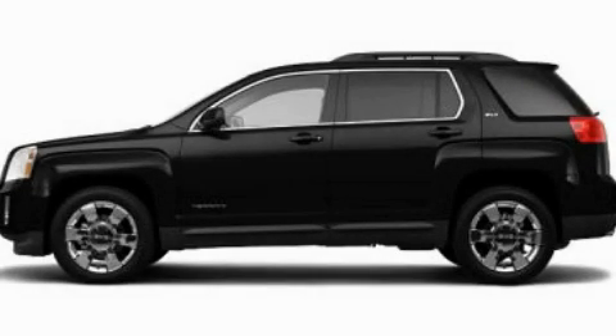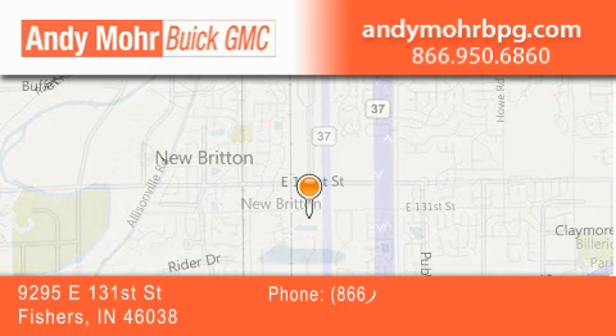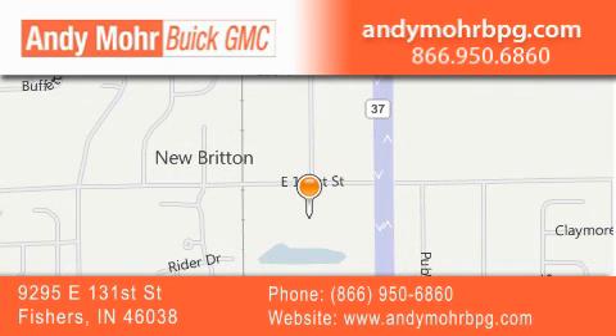Call now to find out how you can own this breathtaking automobile. Andy Moore Buick GMC is the place to find new and pre-owned cars and trucks in Indianapolis. You can search our new and used car inventory online, get new car pricing, and receive free no obligation price quotes.